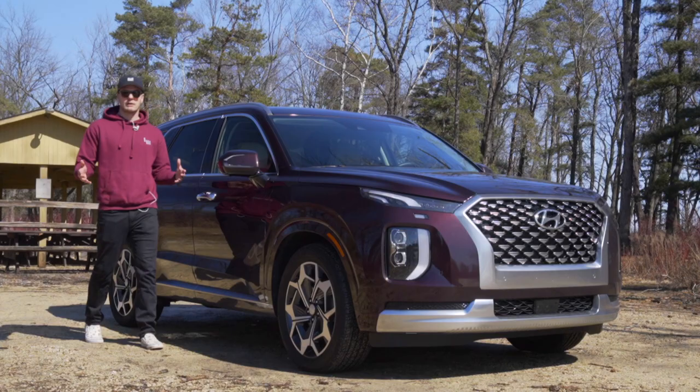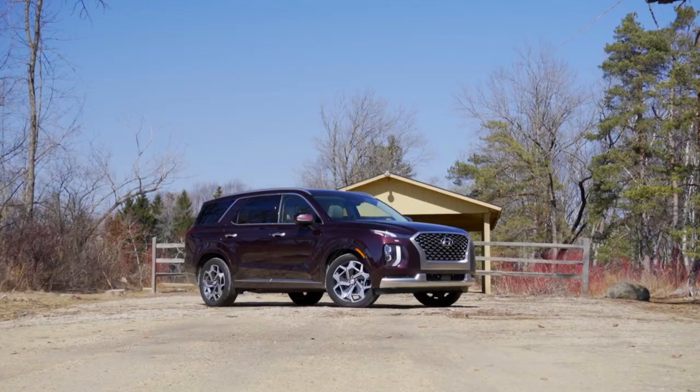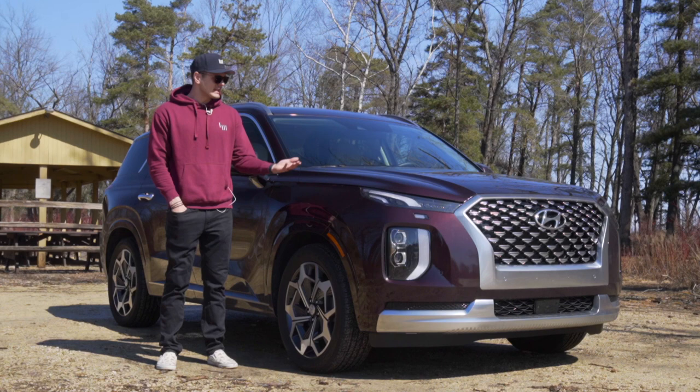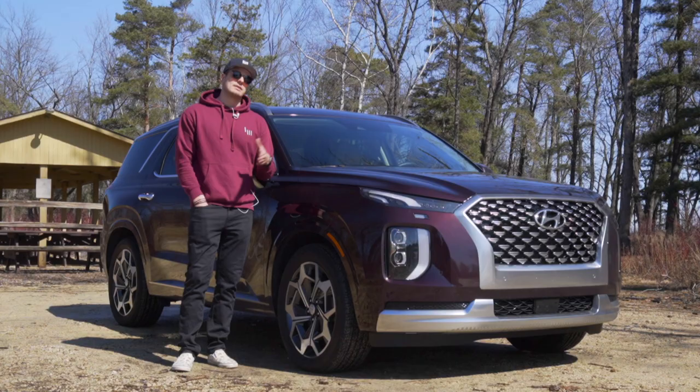We're going to cover what this thing is to start off with. This was a brand new product for Hyundai in 2018. I was actually at the Detroit Auto Show when they unveiled this thing, and it is a fantastic three-row flagship SUV for the brand. It competes against things like the Honda Pilot, the Toyota Highlander, the Chevy Traverse, the Ford Explorer, and so on. Of those, the only competitor that really comes close in my eyes is the sister vehicle, the Kia Telluride.